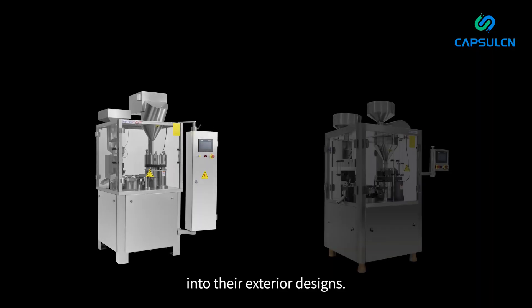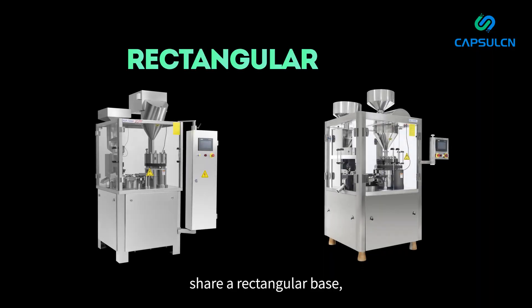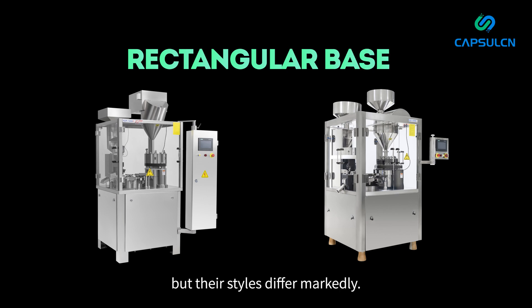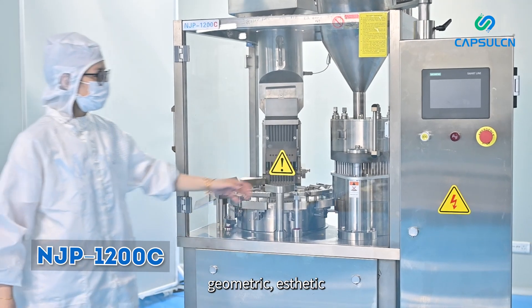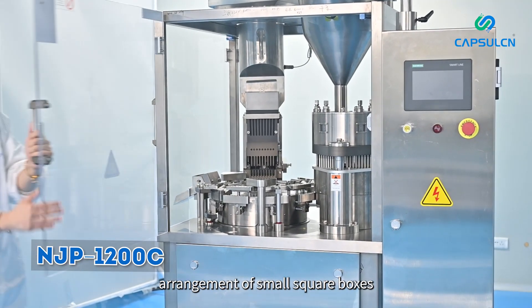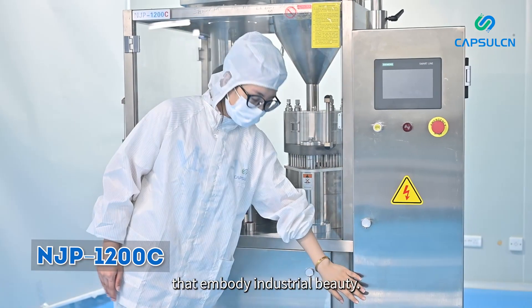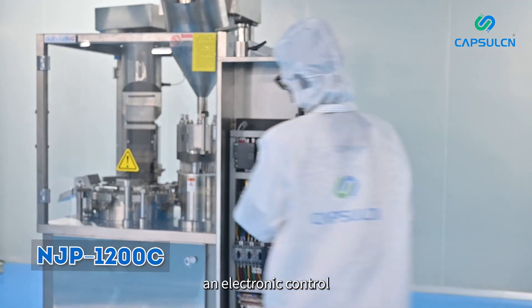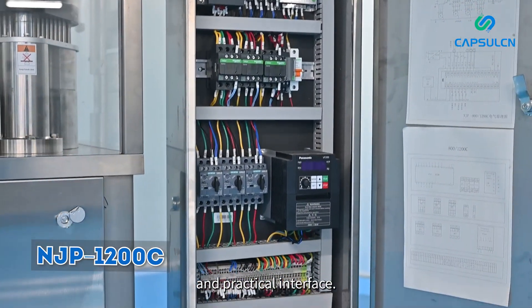First, let's delve into their exterior designs. Both machines share a rectangular base, but their styles differ markedly. The NJP 1200C stands out with its bold geometric aesthetic, crafted from a meticulous arrangement of small square boxes, showcasing clear lines and sharp edges that embody industrial beauty. Its right side houses an electronic control panel and circuit board, offering a straightforward and practical interface.